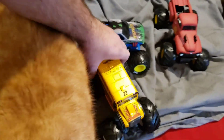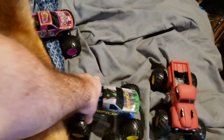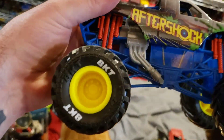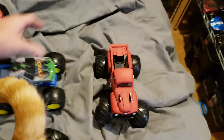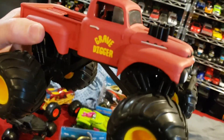Two School - very cool model. Over here we have Aftershock, one of my favorite trucks. I love how they did the red shocks - very neat model. And then over here we have the old school Grave Digger - look at those pipes coming out of the hood.